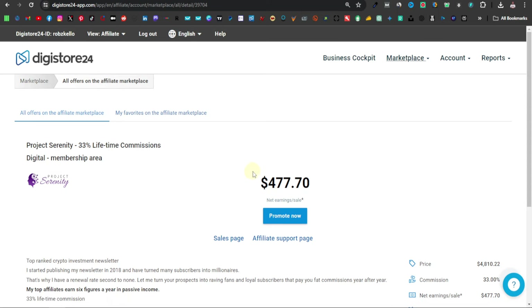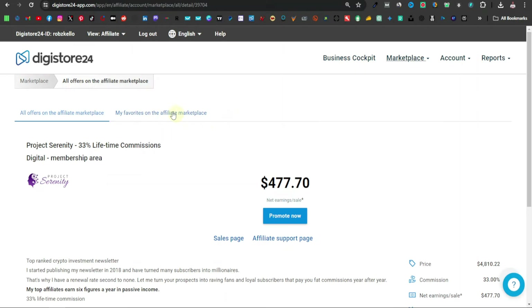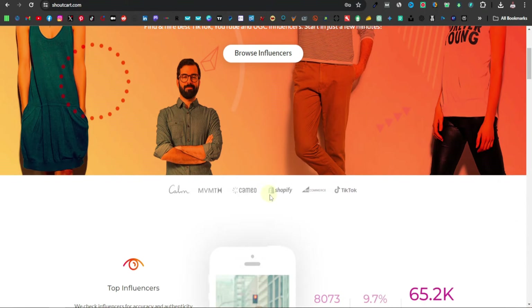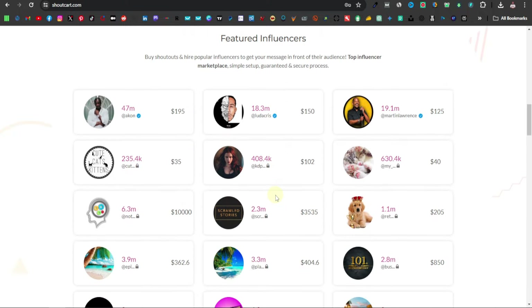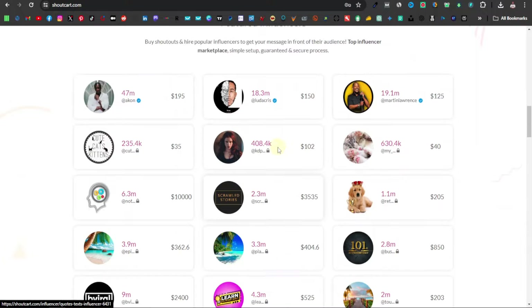As an affiliate marketing beginner, I want to show you how you can make $477 from DigiStore24 using influencer marketing. This is a very powerful strategy — actually a paid strategy that you can use to generate daily incomes. This is a strategy I've been implementing in my affiliate marketing business, and I want to show you how you can do yours very simply using this website.